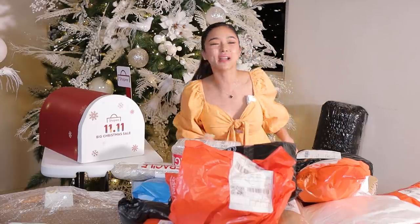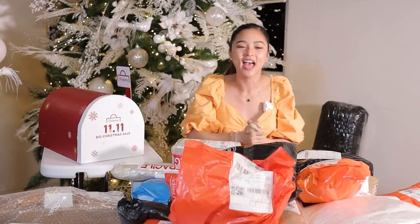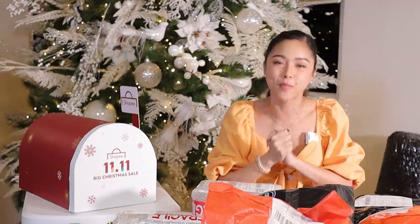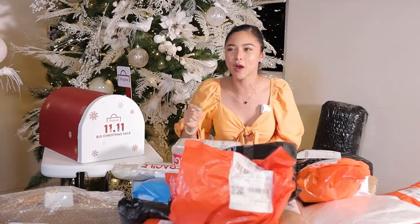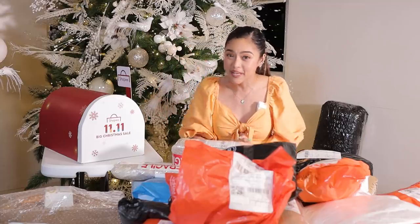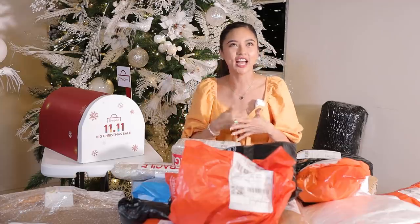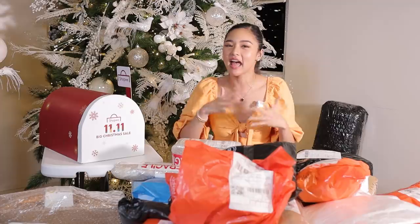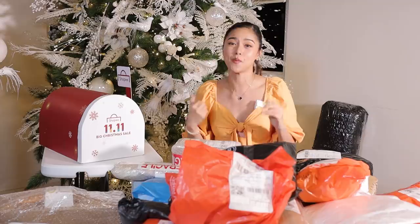Yes, dahil marami po akong audience over here. Meron din po sa taas at sa baba. It's time for unboxing ng aking Shopee haul. As what I promised, dahil dun sa aking Instagram stories, ang dami kong mga pinost na mga nabili ko sa Shopee. And nagingi kayo ng mga links dun sa mga nabili ko: mga jackets, table, tape, lahat na. And sabi niyo nga sa akin, gusto niyong ishare ko yung mga links.